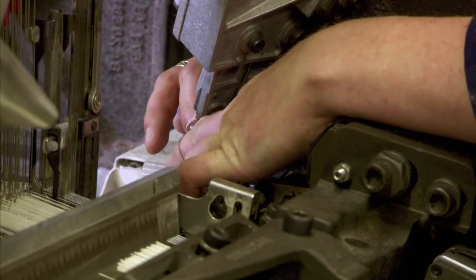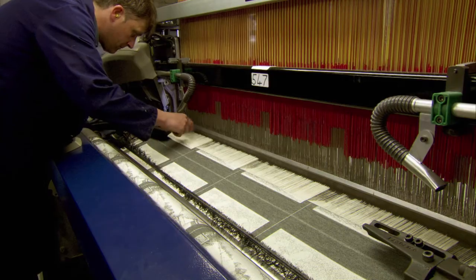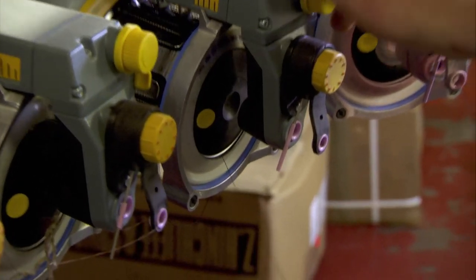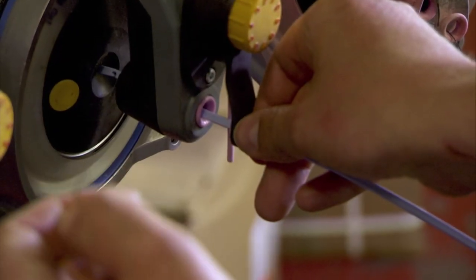So experts came up with a pre-winder, a device that preps thread for the rapier. It's a buffer that eliminates thread-breaking tension on the machine.